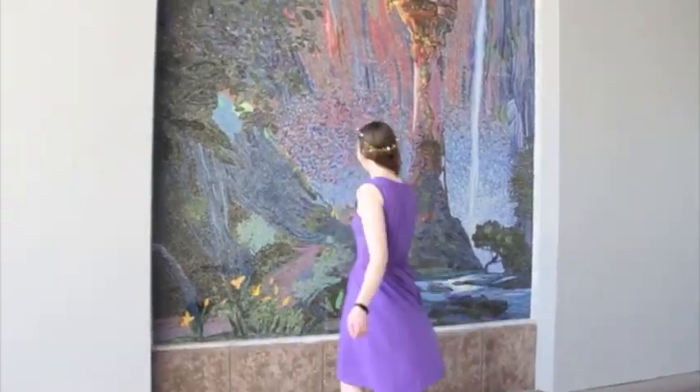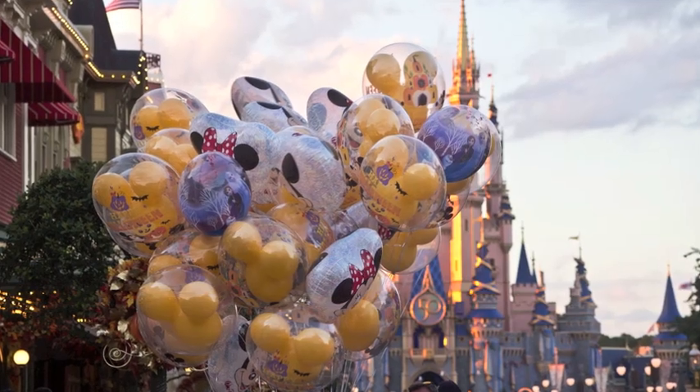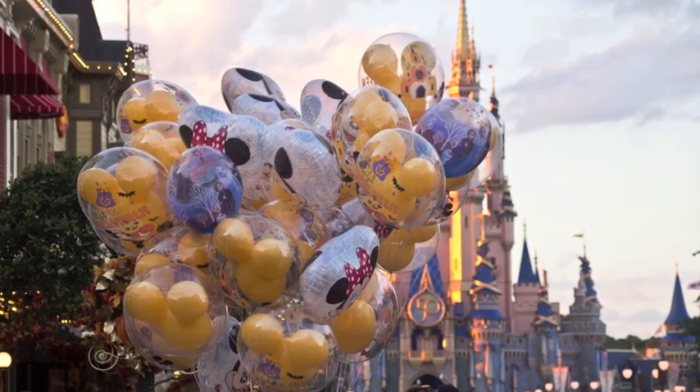Hey guys, it's Julia from PlannedWanderings. I love going to Disney World, but Disney is so expensive. So here are my tips on how to save money at Disney World.